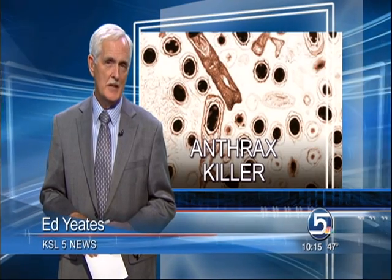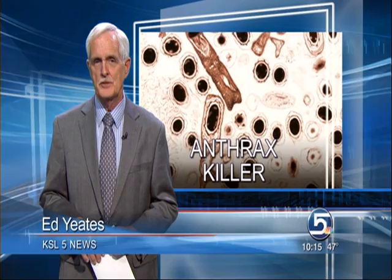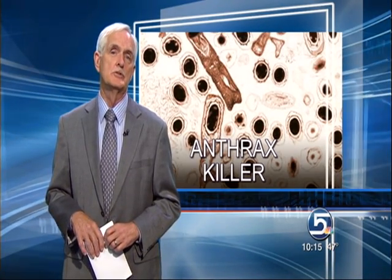Well, Bruce, in recent years, anthrax threats — real or not — have targeted all 50 governor's offices, 100 U.S. embassies, 52 banks, and 32 news organizations.